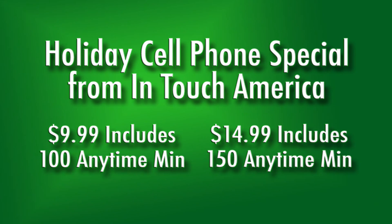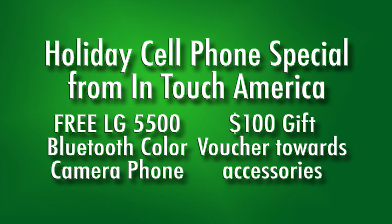Here's a holiday cell phone special deal from InTouch America. Get a plan for $9.99 a month, which includes 100 anytime minutes. Or pay $14.99 a month for 150 anytime minutes. This deal comes with a free LG 5500 Bluetooth Color Camera Phone.